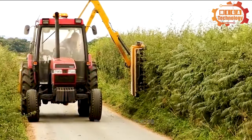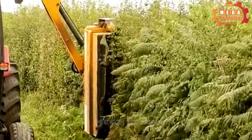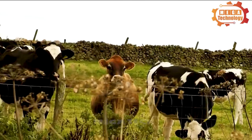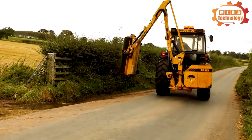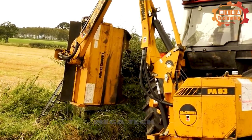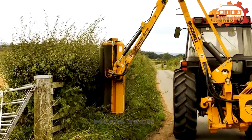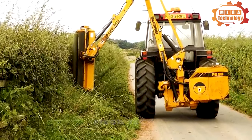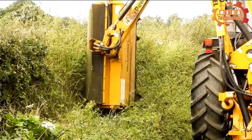The McConnell PA 93 allows the operator to clear trees and shrubs that are often difficult to reach. It offers a choice of 4.7 and 5 meter reach. Lightweight and fuel efficient, the machine is powerful enough to handle heavy workloads, and it's equipped with an amazingly powerful hydraulic system.